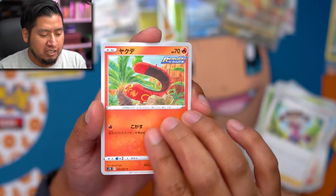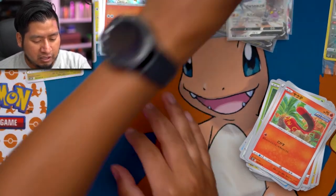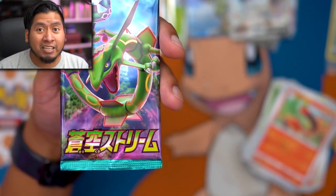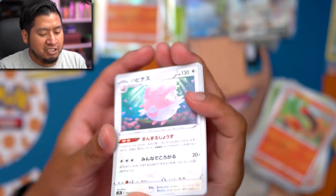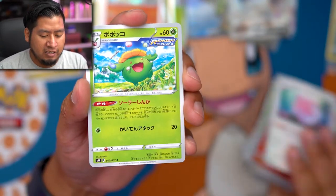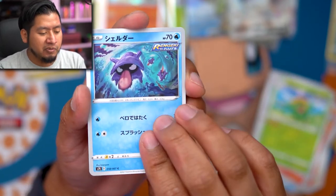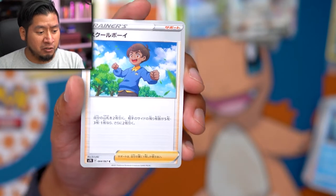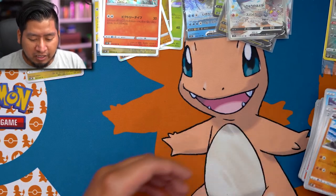I still can't believe we just got that. Lana's Cloyster, another V, holo Victini. Last pack - this is it, can we get some last pack magic? We got Blissey, Skiploom, shelter, and the very last card of today's opening is a Bewear. But holy smokes, totally worth it!